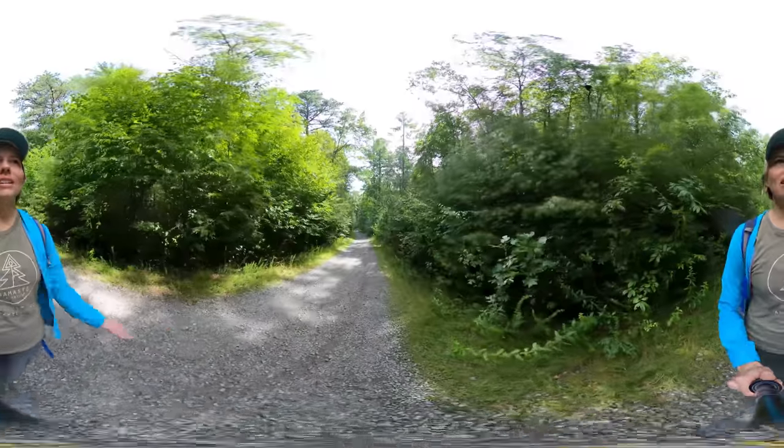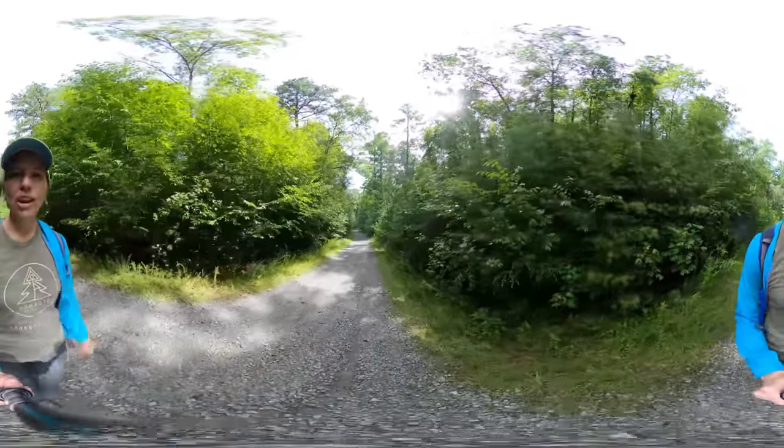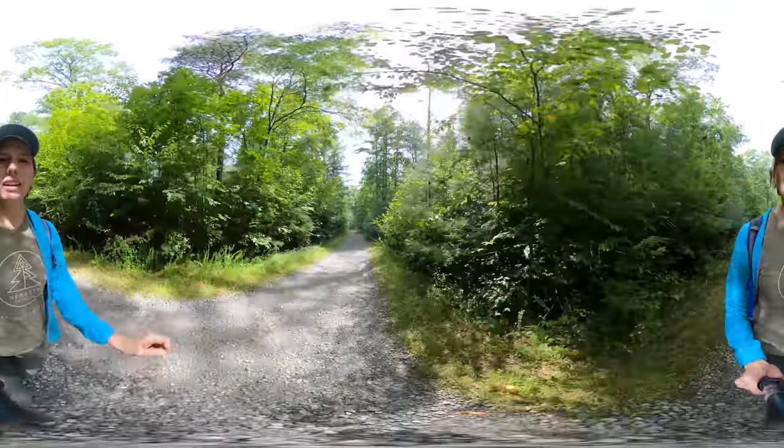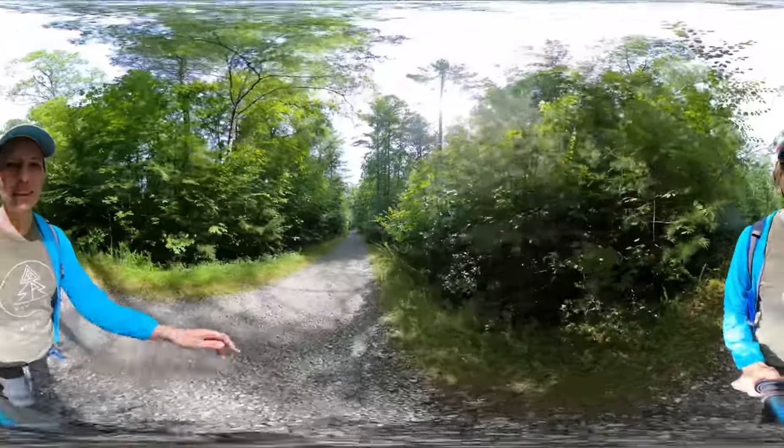My name is Miranda. Thanks so much for joining me on another 360 virtual hike. I hope you enjoyed Bridal Veil Falls. I'll put more information and links in the description below. Please subscribe to my channel for more hikes. Hope to see you in the next video. Namaste and have a great day.